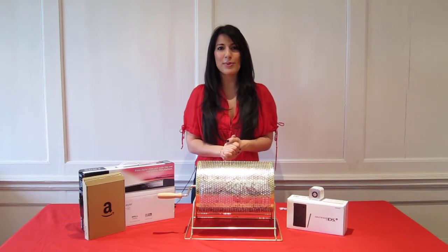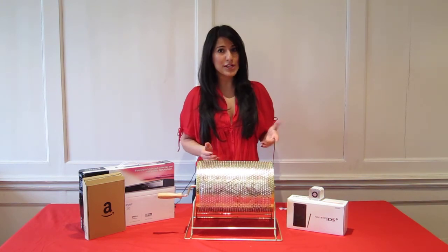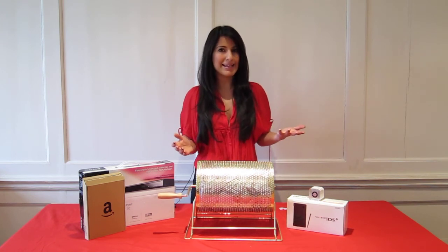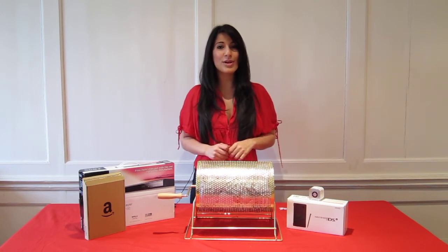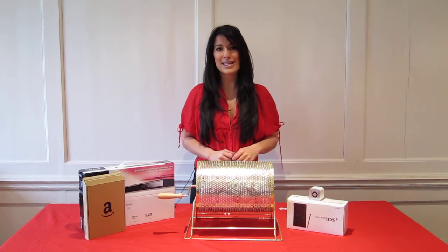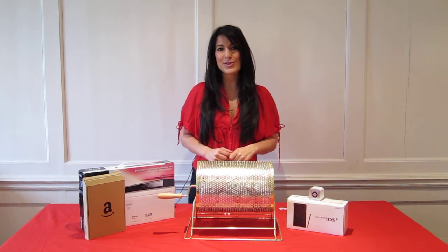And remember, entry into the May Prize Draw is absolutely free. You will receive one free entry ticket with every order placed during the whole of May. And you can also acquire more entry tickets by purchasing selected products. See our website for more details. Thank you for participating in our April Prize Draw. And I'll see you again soon. Bye.